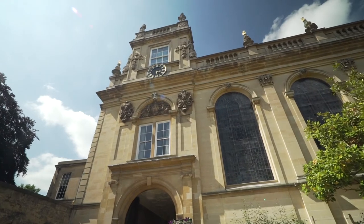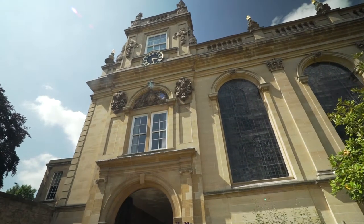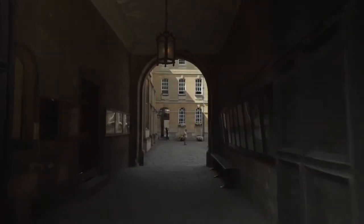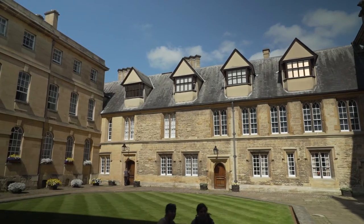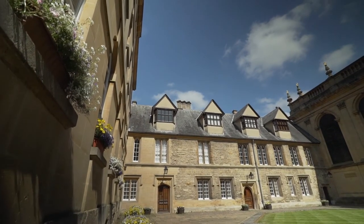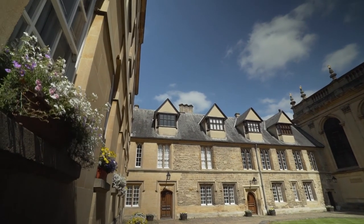As well as establishing the college on what had been Durham Hall, Thomas Pope would have established connections with wealthy people that he knew, so that they could provide scholarships and grants for young men from that particular part of the country to come and have an Oxford education.